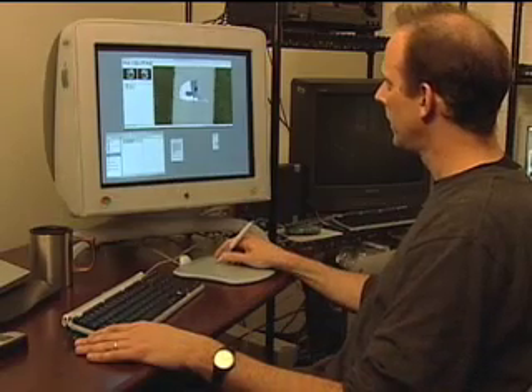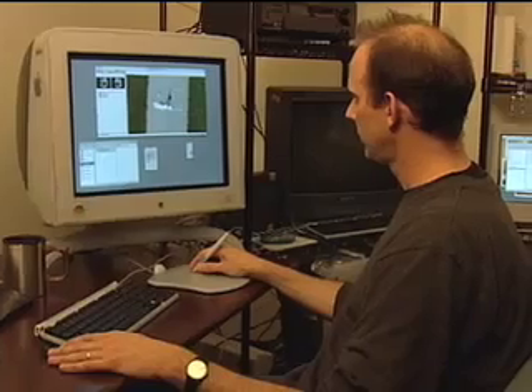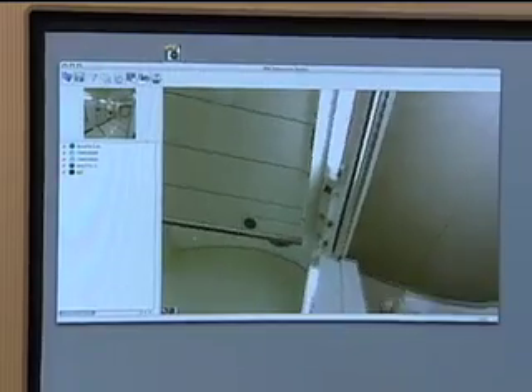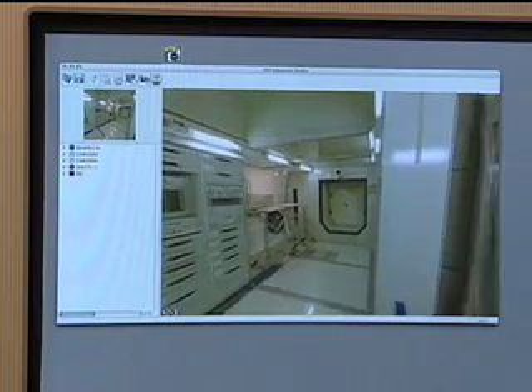The method they developed was called video tweening, which essentially manipulated the video images. Omniview realized that the technology had numerous applications, especially when coupled with the Internet's capabilities. In the mid-90s, they began creating immersive images specifically for the Internet.